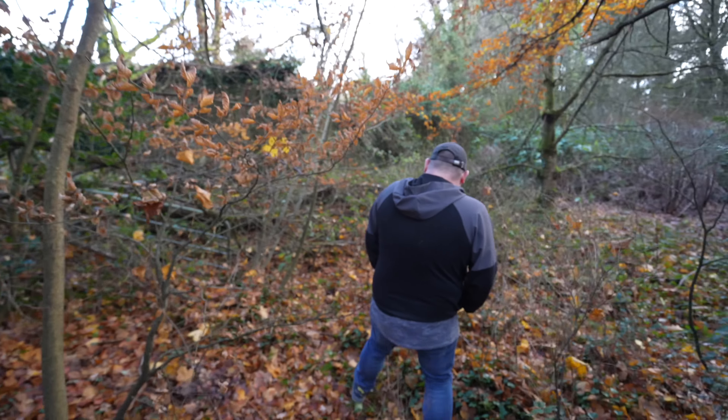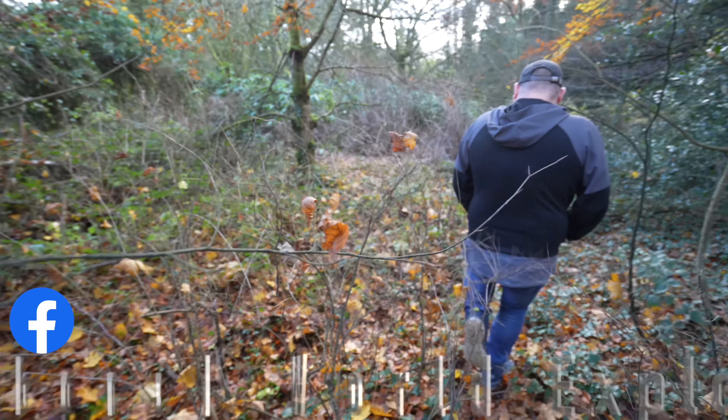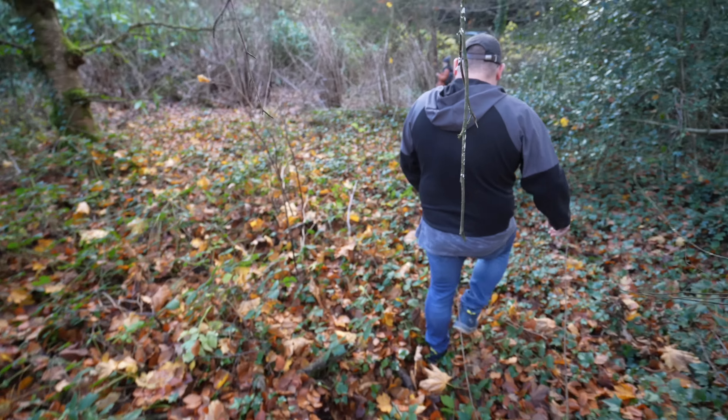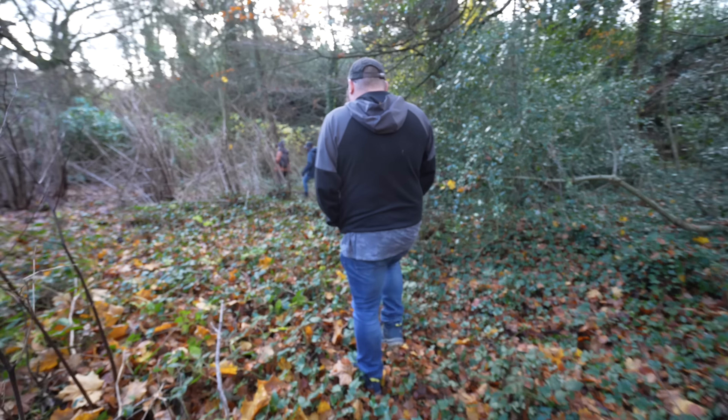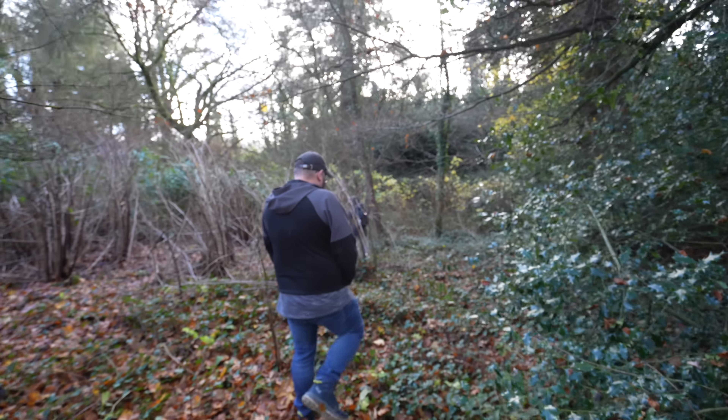A little bit of history about me and Damo really quickly. I started an apprenticeship back in 2001 and we were all trained in the same place. Right, this place — I didn't realise it would be this overgrown to get to it.